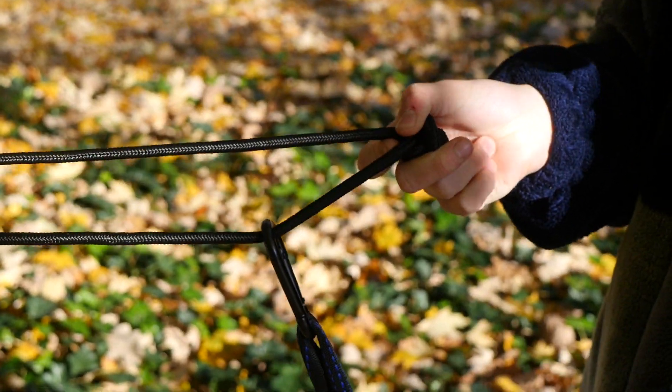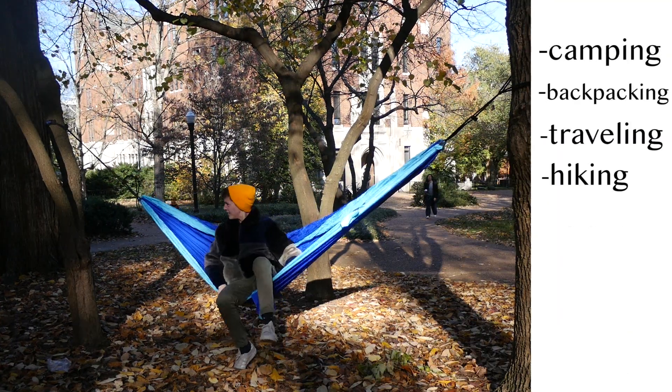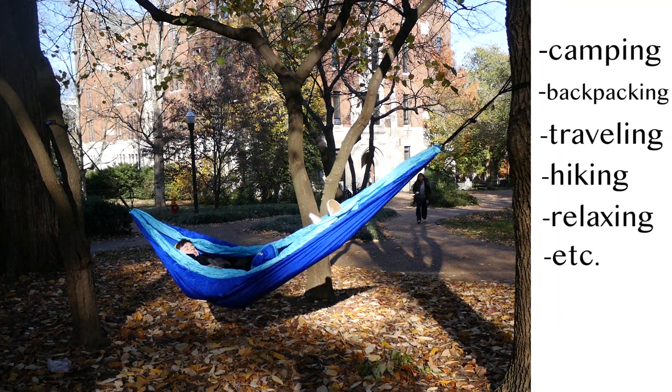The Pace Earth Parachute double hammock is a great gift for your family and friends, and perfect for camping, backpacking, traveling, and any other activity you can think of. It's also very easy to clean.